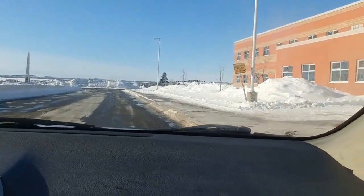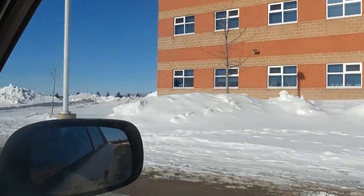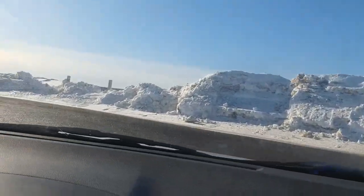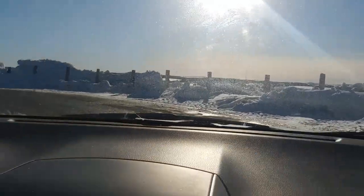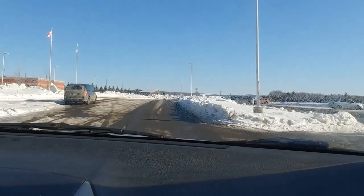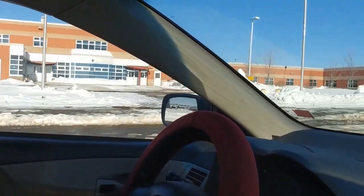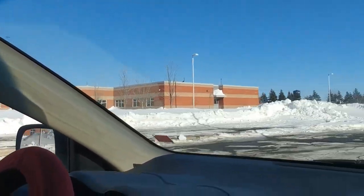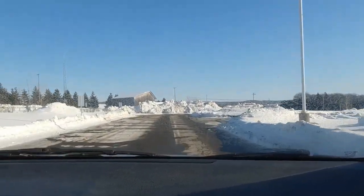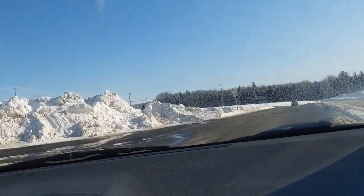The advantage of living in Hartland is it's a very small town, but you're also only 10 minutes from Woodstock, which has Walmart, Superstore, Sobeys, Kent, and Canadian Tire — all the main stores. Also, the hospital is halfway between Hartland and Woodstock, so you're close to the hospital. And you have that beautiful view of the St. John River, and you can drive across the world's longest covered bridge anytime you like.